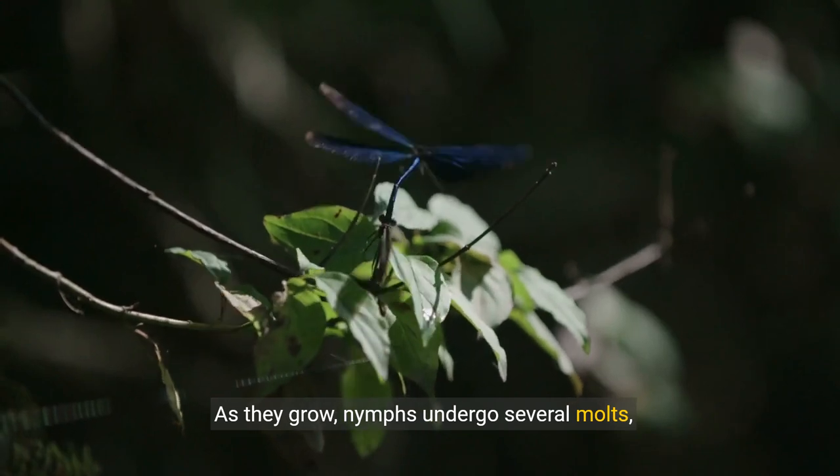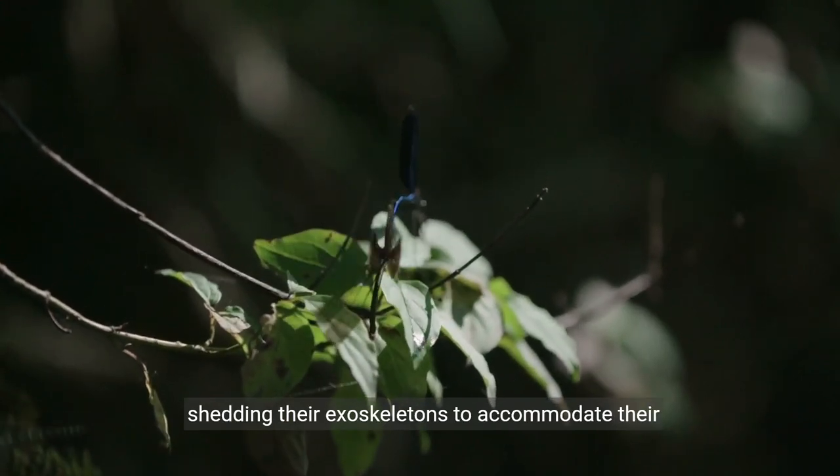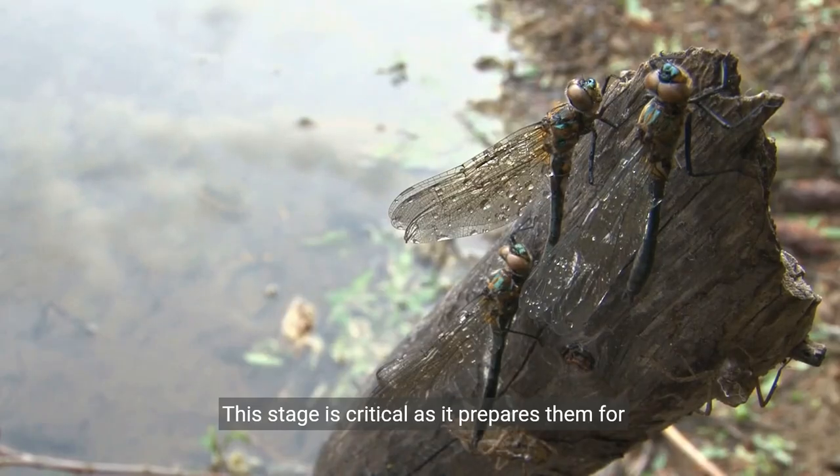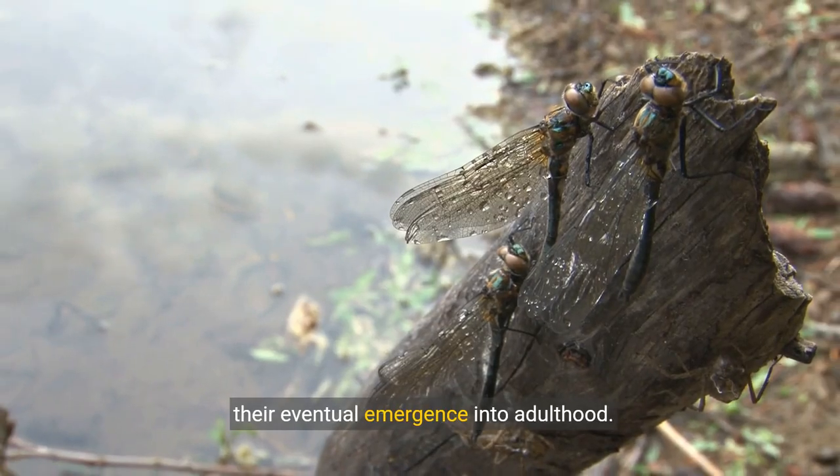As they grow, nymphs undergo several molts, shedding their exoskeletons to accommodate their increasing size. This stage is critical as it prepares them for their eventual emergence into adulthood.